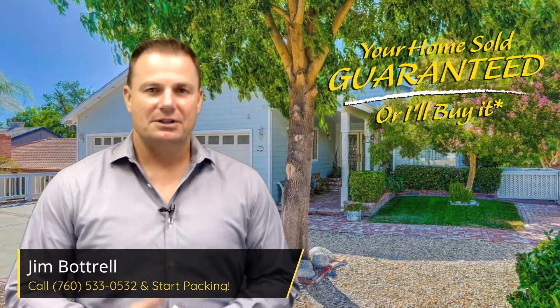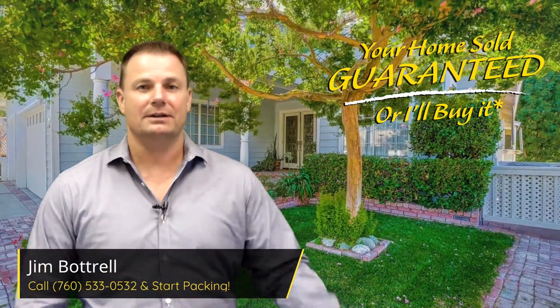Hi, this is Jim Patrell, broker and founder of Arden Real Estate Services and the Jim Patrell team. This is the team that does all that wonderful charity work for so many wounded veterans and of course the kids over at Rady Children's Hospital.